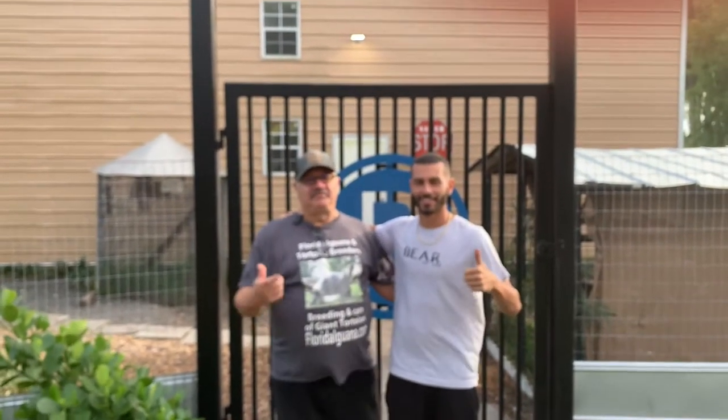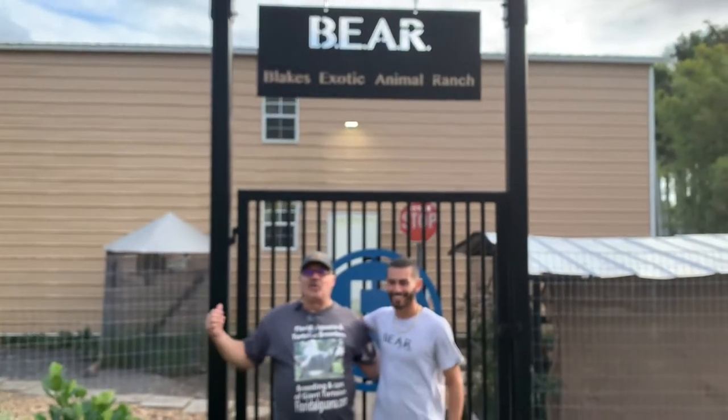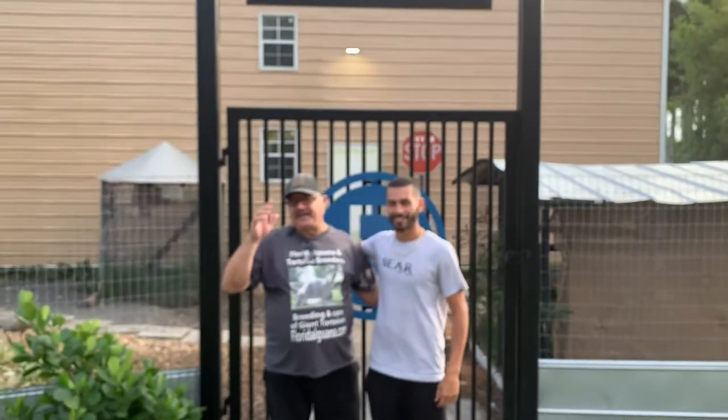I'm at Blake's Exotic Animal Ranch. This is Blake, and what an amazing place he has. Take a look at the video.